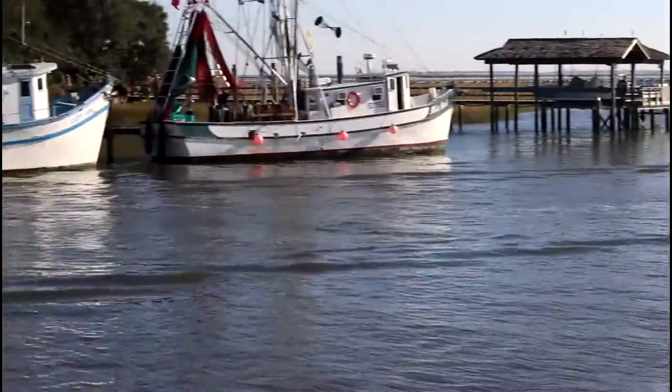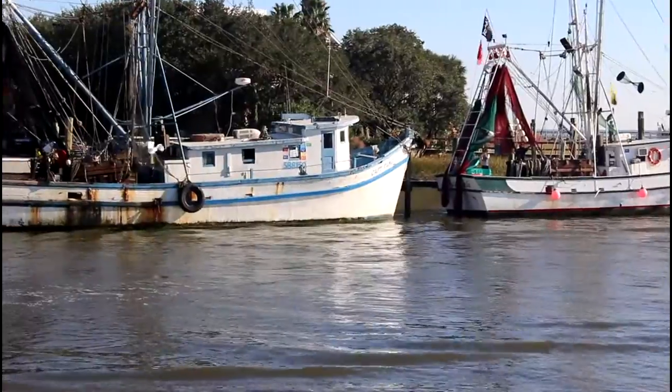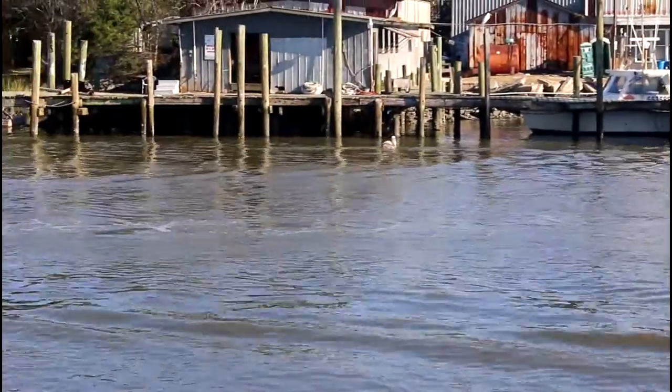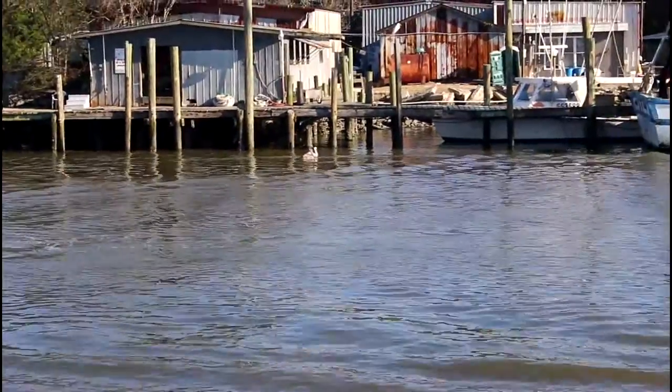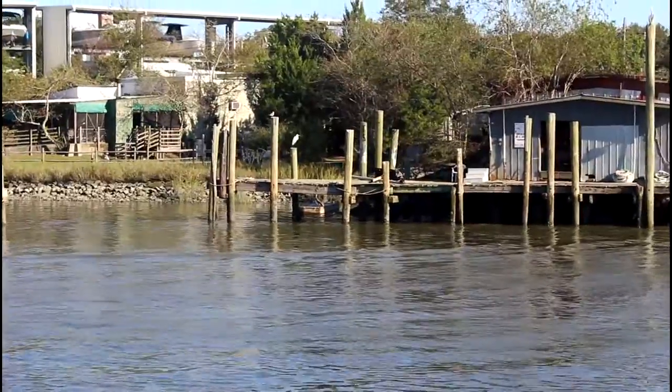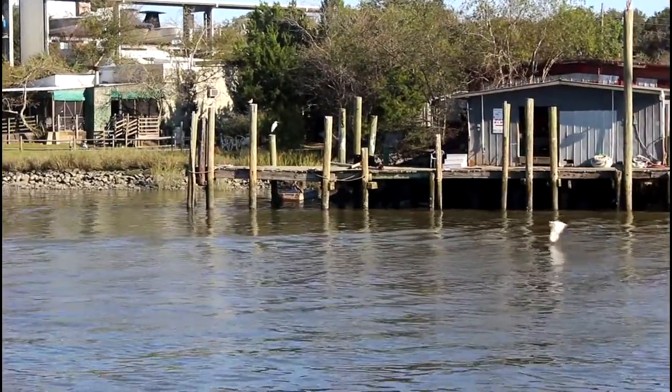Lots of water stuff going on here. There are always cranes and pelicans everywhere — you see lots of wildlife. Here are some pelicans floating on the water, hanging out, probably waiting for some food. There's a white crane sitting over there. It's some pretty cool stuff.